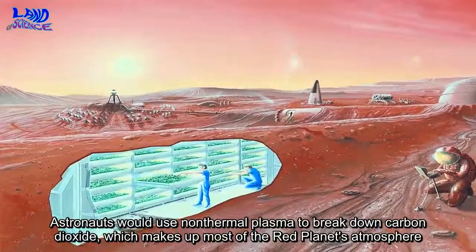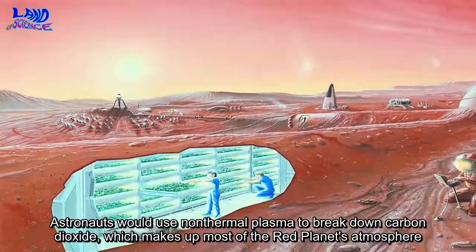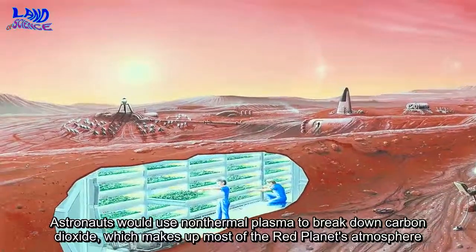Astronauts would use non-thermal plasma to break down carbon dioxide, which makes up most of the red planet's atmosphere.